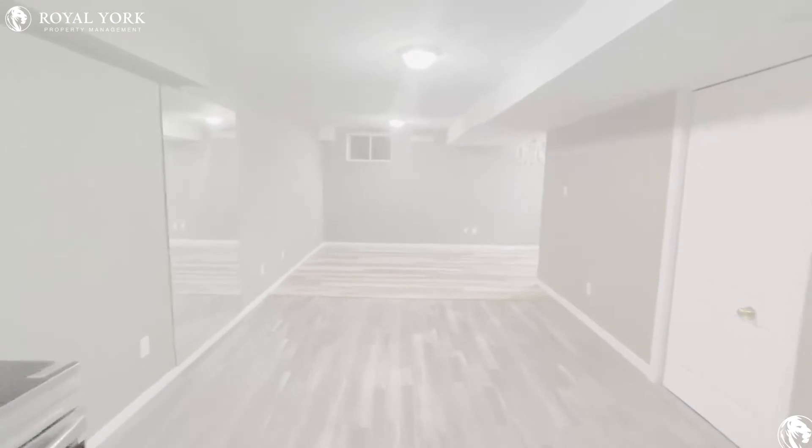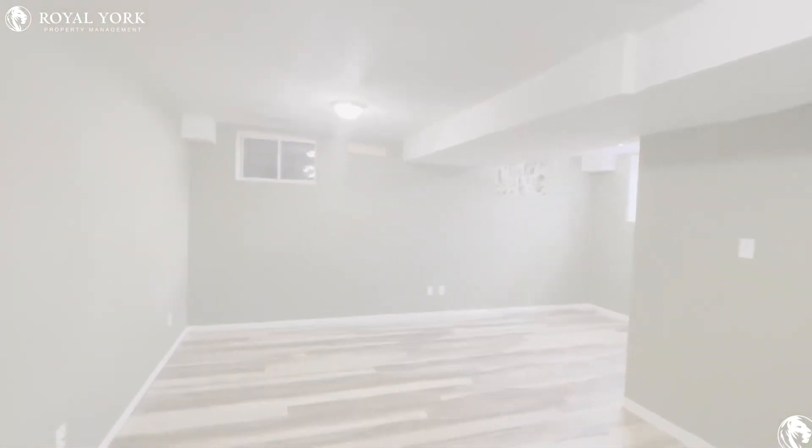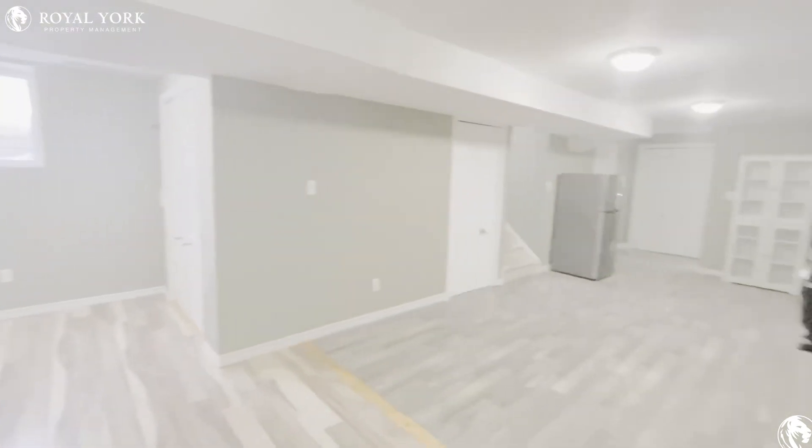If you are interested in taking a look at this property, this basement apartment here in Waterloo, contact Royal York Property Management 24 hours a day, 7 days a week. Thank you.